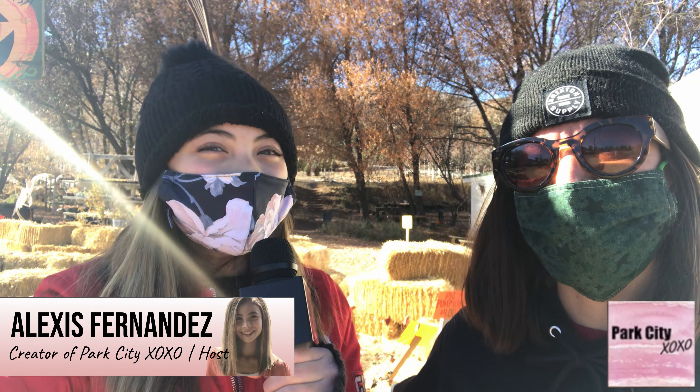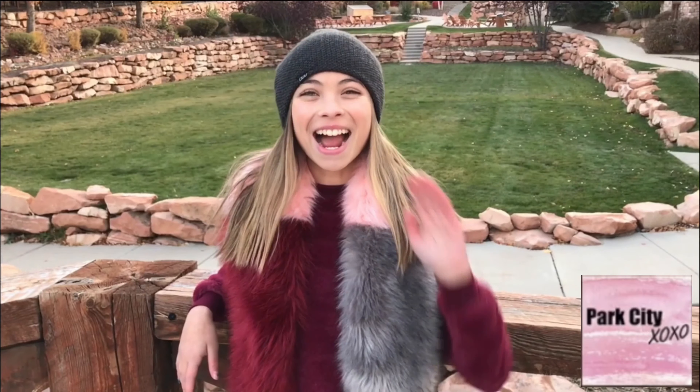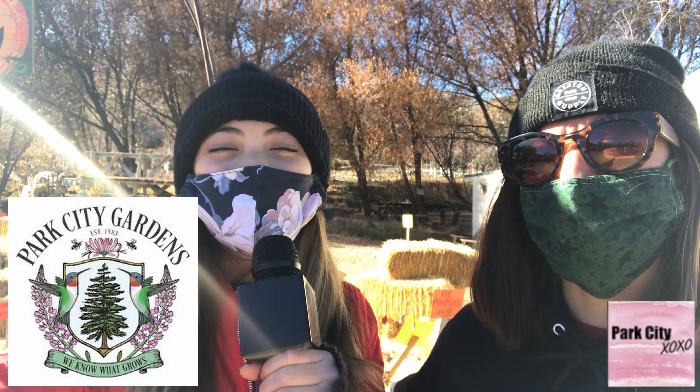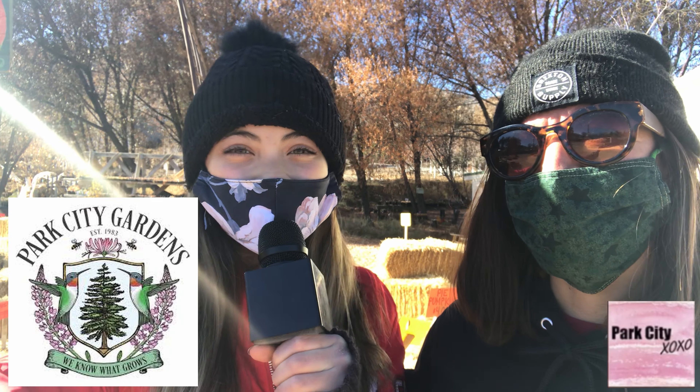Hi guys, Alexis Fernandez, creator of Park City XOXO. Today we are here at the Park City Garden. Thank you so much for talking to me, Erica.